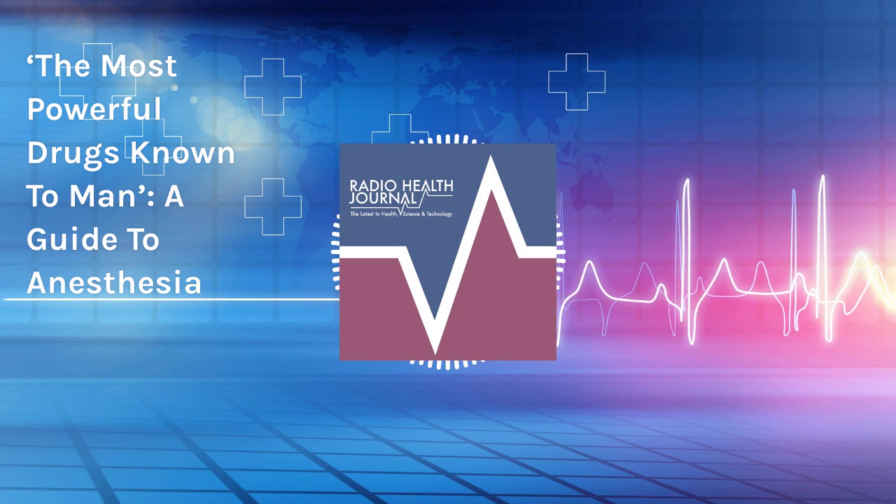There are three main types of anesthesia: local, which is injected into a specific part of your body; regional, which is used to numb a large portion of the body that's undergoing surgery; and general anesthesia, in which the patient is unconscious for the procedure.